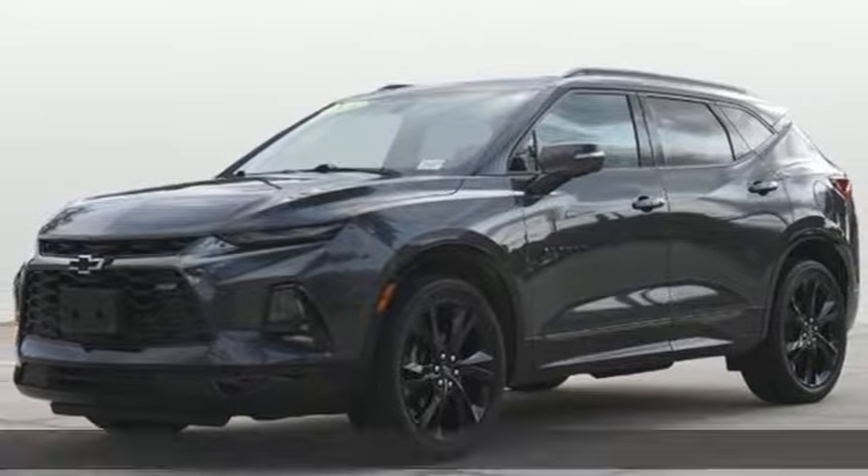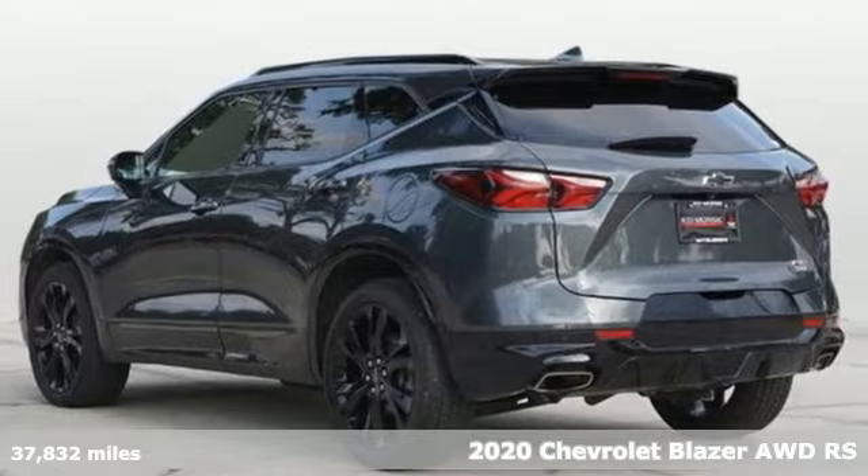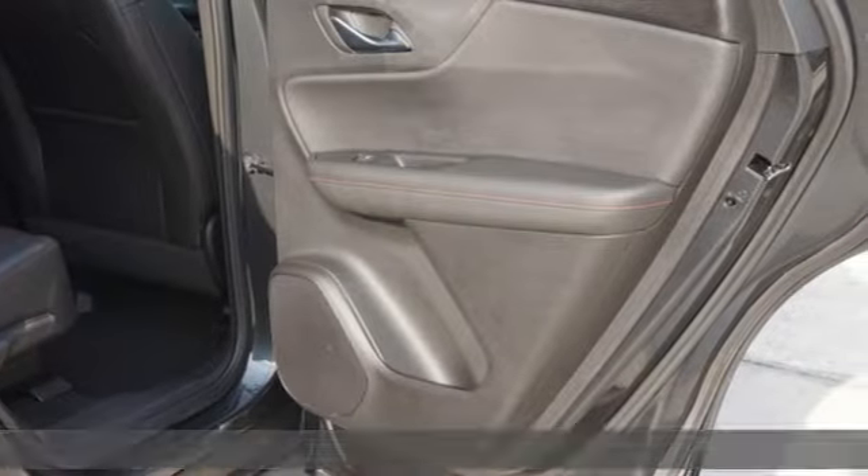It's a 2020 Chevrolet Blazer. It's built for rugged roads and conditions and dressed for the day-to-day. You'll look forward to every drive with features like these.